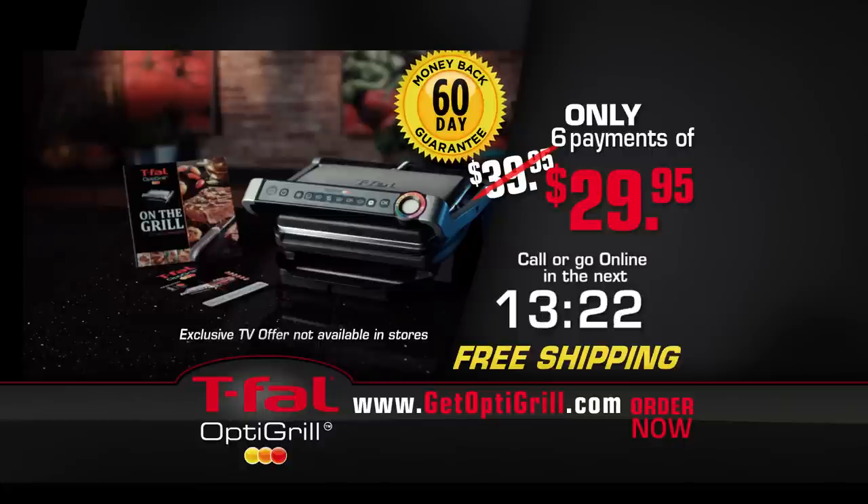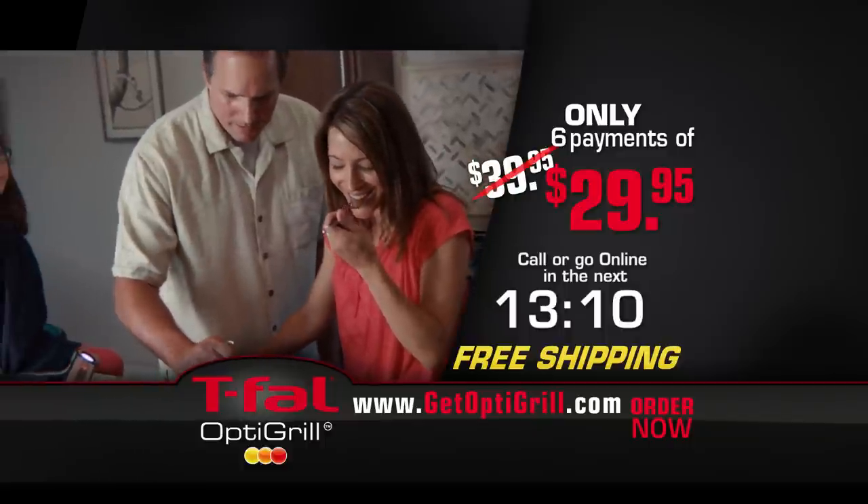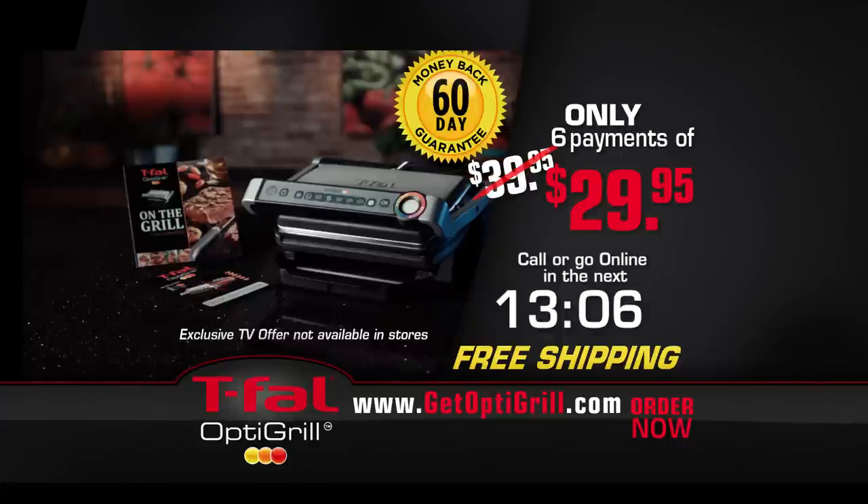Go to getoptigrill.com or call the number on your screen now to receive the T-Fal OptiGrill, the Quick Start Guide, cookbook, plus free shipping for just six payments of $29.95. Try the OptiGrill for 60 days, and if you're not satisfied for any reason, simply return it for a full refund. This is an exclusive TV offer you won't find in any store. Take the guesswork out of grilling — order the T-Fal OptiGrill now.